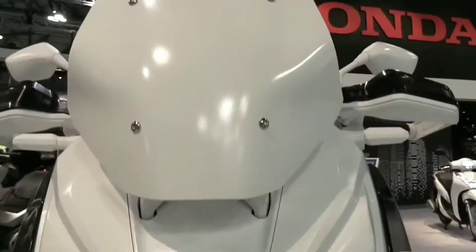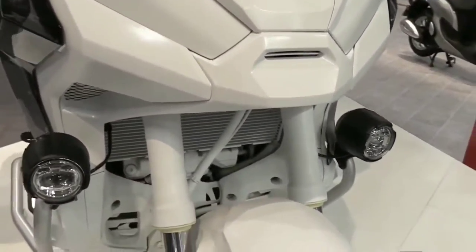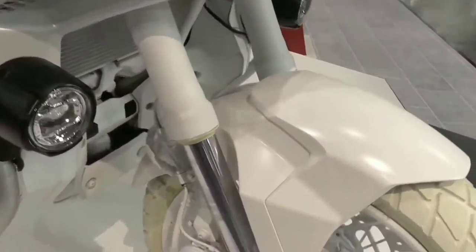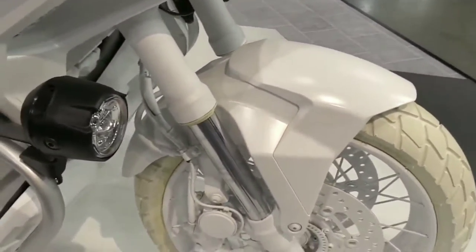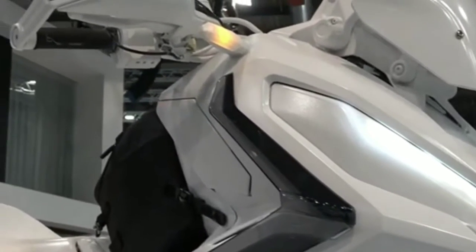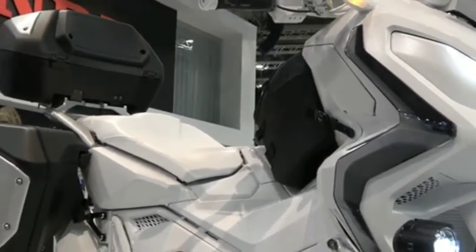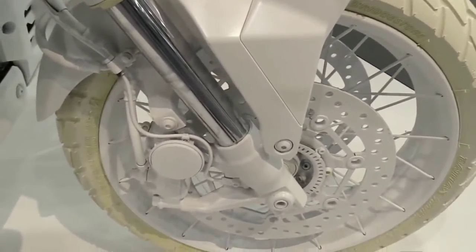Honda Motorcycle Europe presents four color options for the 2023 model: Shasta White with graphite black trim (new color), matte ballistic black metallic with graphite black trim, matte iridium gray metallic with graphite black trim, and pearl deep mud gray with graphite black trim.